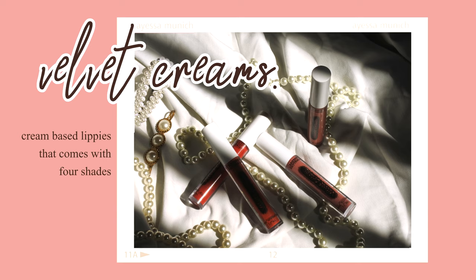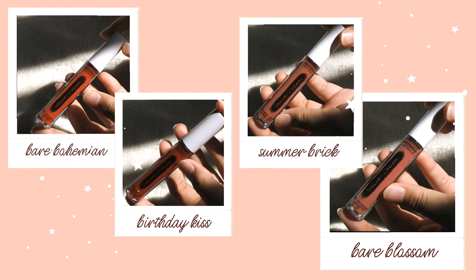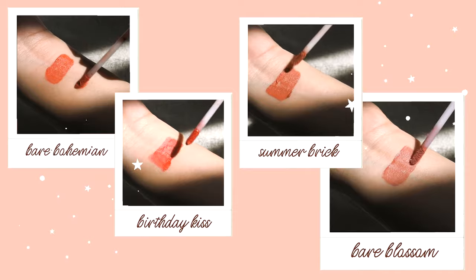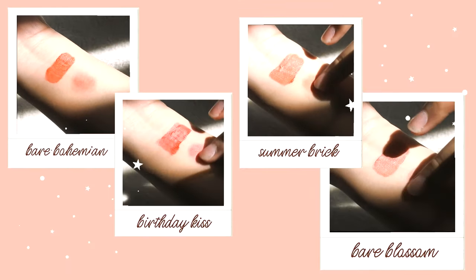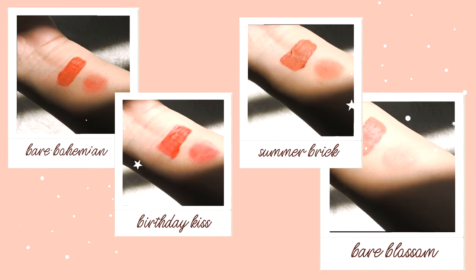Now I'll be using Care Bear Naturals Velvet Creams — these come in four shades: two nude shades and two red shades in different hues. I can't wear everything in this look, but I'll show swatches. They're pretty and flattering on my skin tone, and I feel very comfortable with the nude shades because they complement my skin without making me look pale.